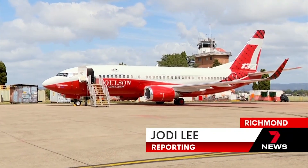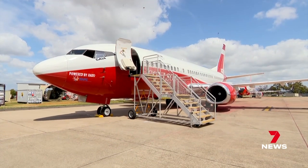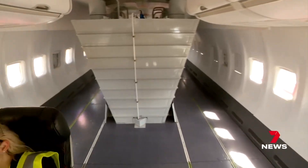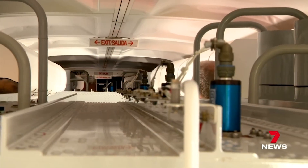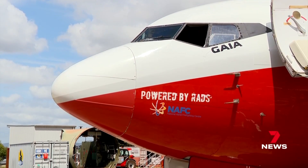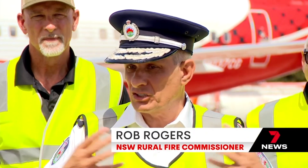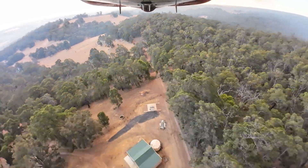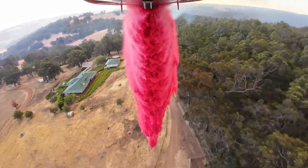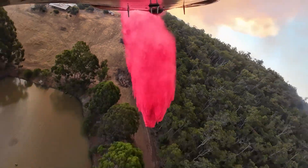The latest weapon in the aerial fight against fire. Our goal is to be airborne in 15 minutes from the time they give us a tasking. This 737 large air tanker can carry up to 15,000 litres of water or retardant. Based in Sydney's northwest, it can be sent to bushfire hotspots nationwide — whether that's stopping a fire from spreading or trying to put a line between the fire and houses.